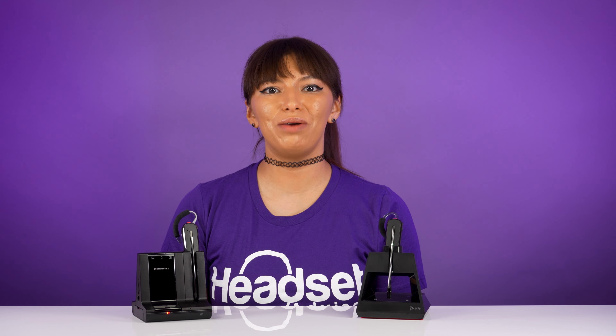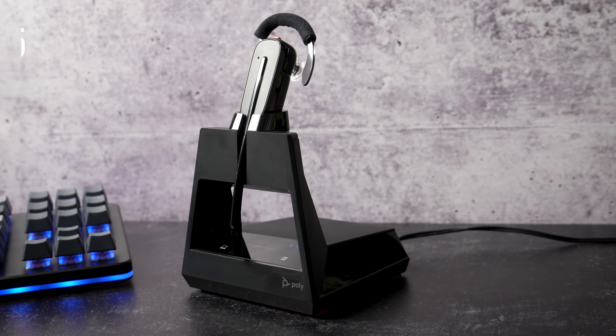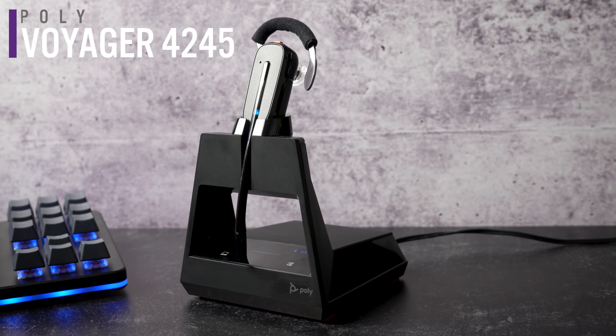Hi, my name is Ixchel, and today we have a showdown between the Poly Savi 8240 and the Poly Voyager 4245. So let's get into that right now!